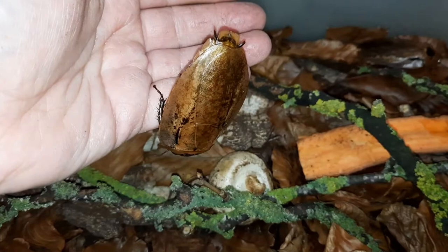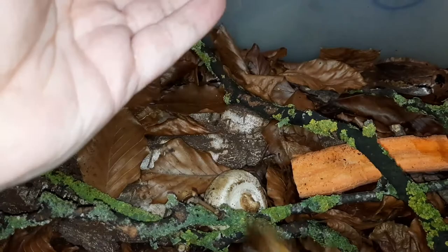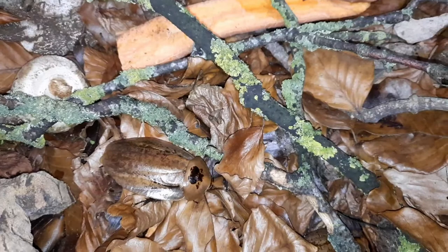They are fairly handleable. I find the females tend to be slower than males, and females are also a little bit bigger. There we go — it just had a little jump there. You can sort of see how it uses its wings just a bit to help glide it down. But as I said, they're a fantastic species.